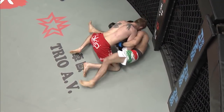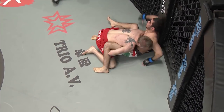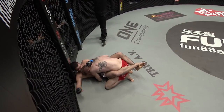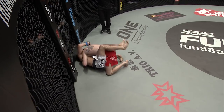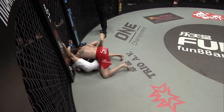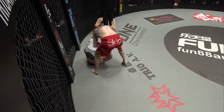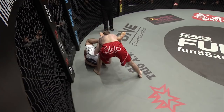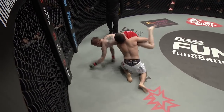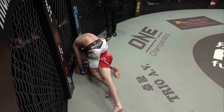Taru dropping Gafurov with the right hand, then maintaining top position. He followed his opponent to the ground. Gafurov now tries to sit up and get back to close guard. Taru burying his head, but Gafurov is trying to open his guard and change the direction of his hips, again looking for an arm bar. Swing and a miss with the right hand.